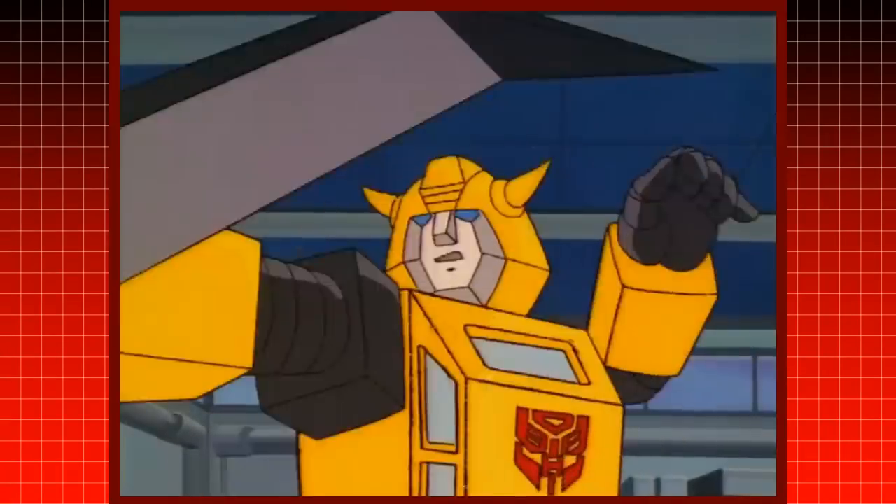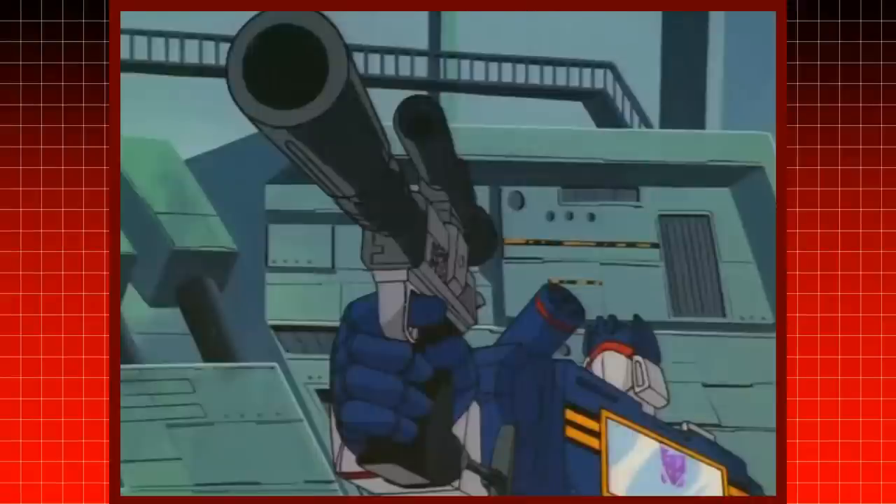However, nothing is more complicated to explore when it comes to Transformers and scale than this.